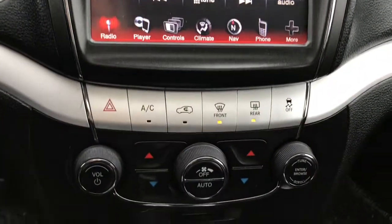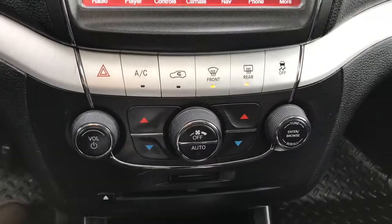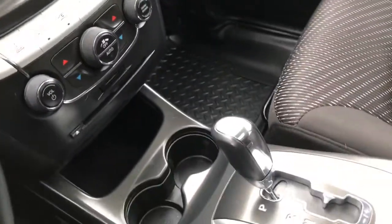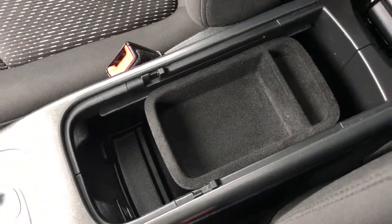A little further down, we have your hazard lights, front and rear defrost, traction control, dual climate control features, your SD plug-in, CD player and DVD player, cup holders, and a great-sized center console which also holds your auxiliary and USB plug-in.